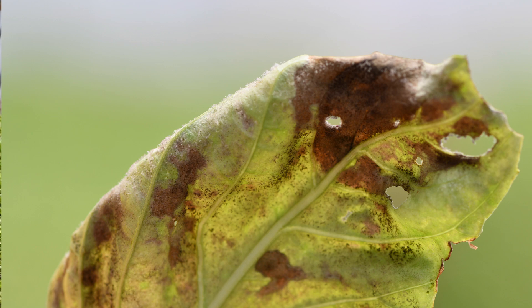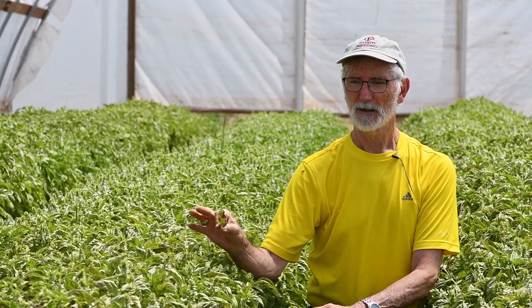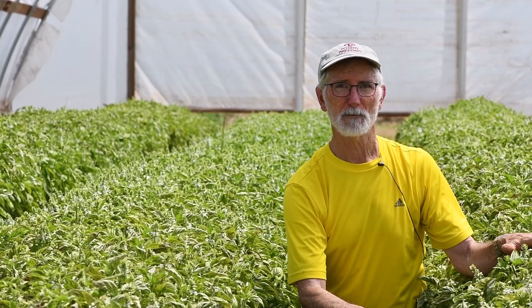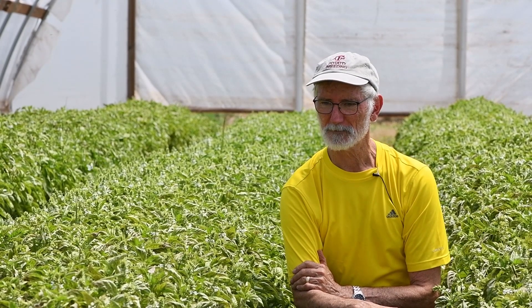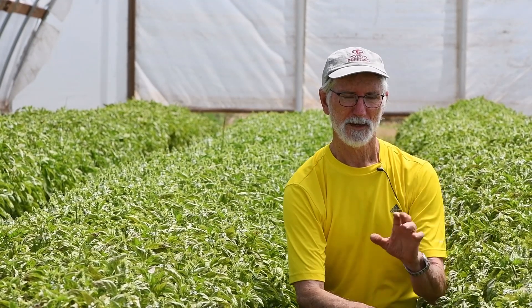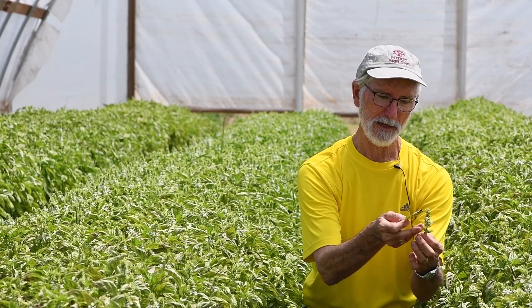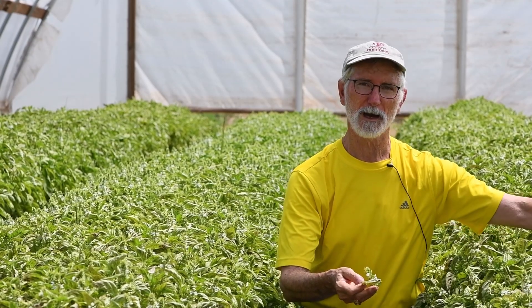Downy mildew is actually quite a common disease on basil. It won't hurt the seed crop if the plants survive, so we're going to have to see what happens. We are growing this crop as an organic crop, so we've applied no herbicides at all and we'll just have to see how this foliar disease actually impacts the crop and the seed production. We have a seed head here where it's still flowering — each one of these little flowers will produce seed, and we'll come in and harvest by cutting off the top of the crop.